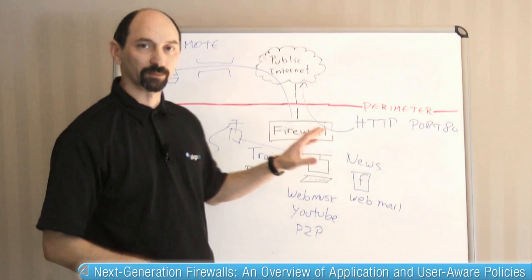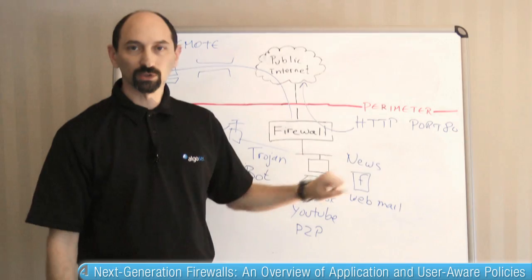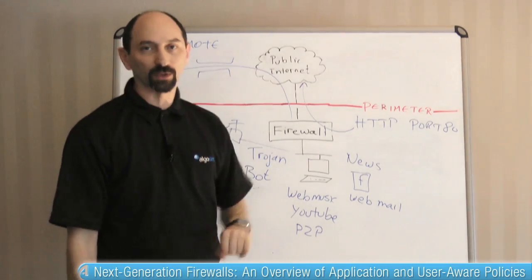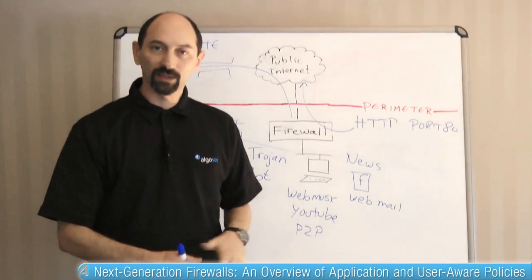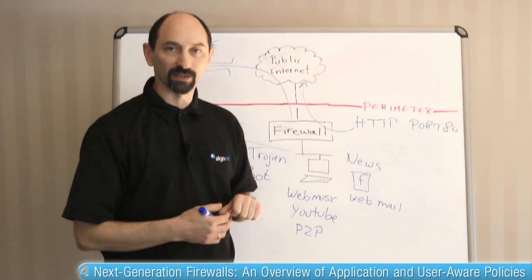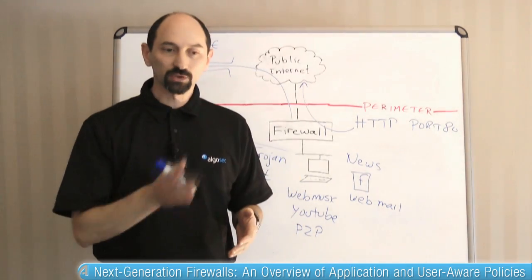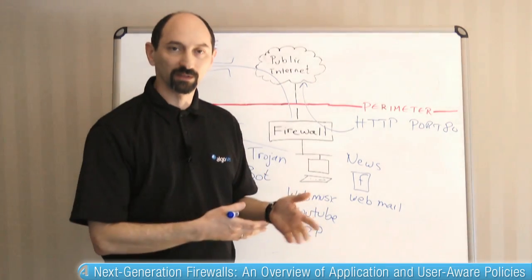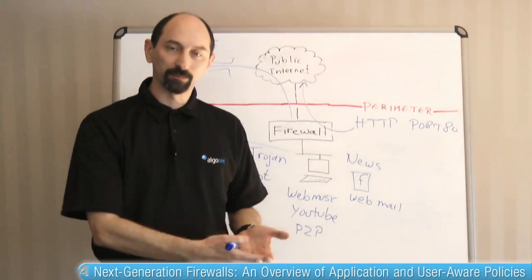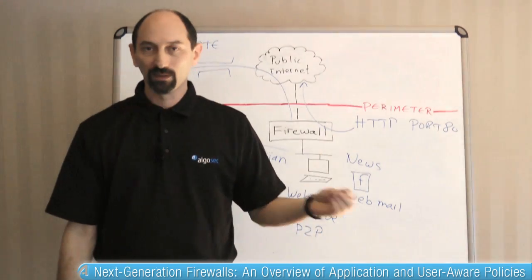Each time they connect — whether from their wired connection in their office, through a wireless connection inside the campus, from a remote office, or from a hotspot on the internet — that same computer gets a different IP address. So from a firewall perspective that makes filtering decisions based on IP addresses, each of these instances looks like a different machine. But we would like, in the ideal world, to apply the same policy to all of these instances because it is the same person and the same computer.